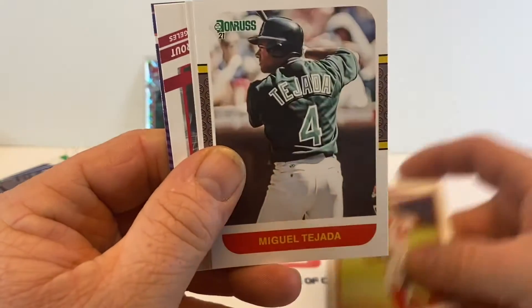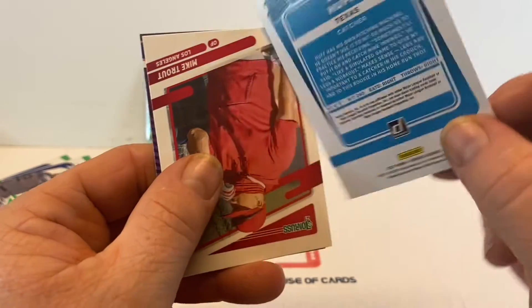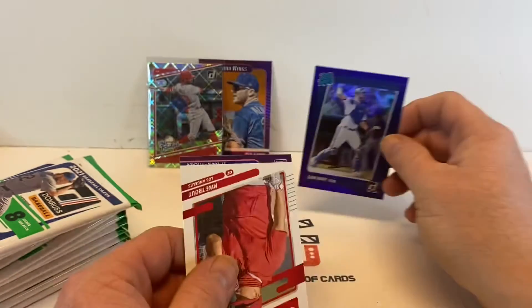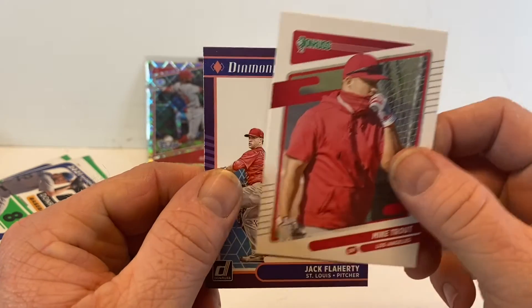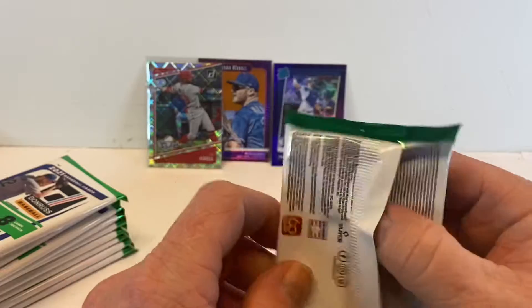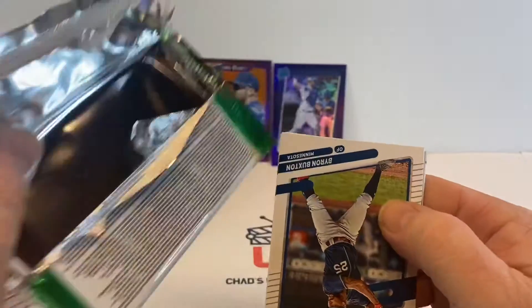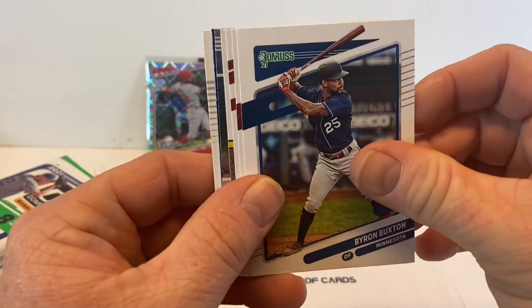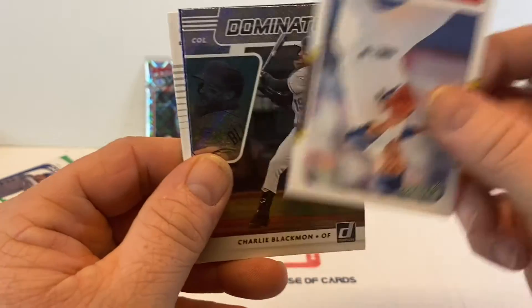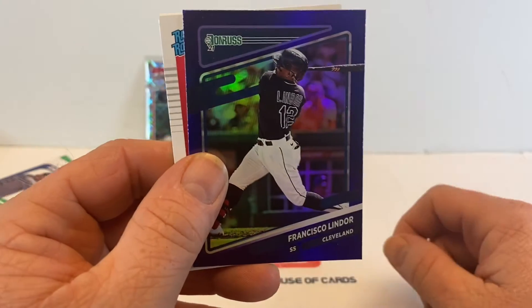An autograph would be cool. Miguel Tejada. Sam Huff Rated Rookie — and it's backwards. It's like a purple parallel or something. Put that up to the side, followed up by a Mike Trout. I hold a lot of different Mike Trout cards so far — I've noticed that.